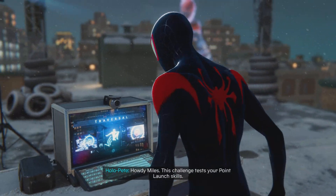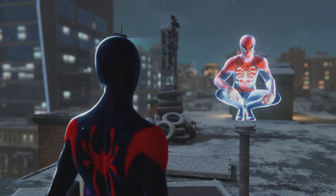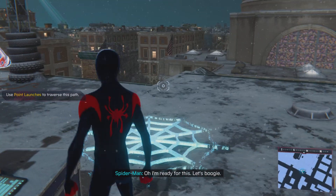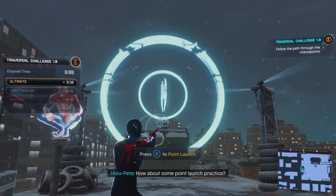Hi Miles. This challenge tests your point launch skills. Hit all the checkpoints before time runs out. Approach the prompt to begin. You got this. I'm ready for this. Let's boogie. How about this point launch practice?